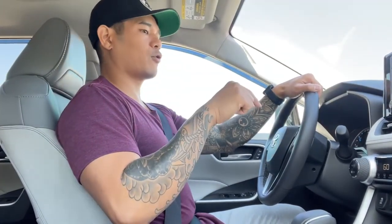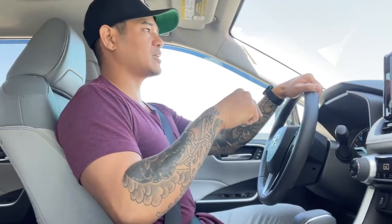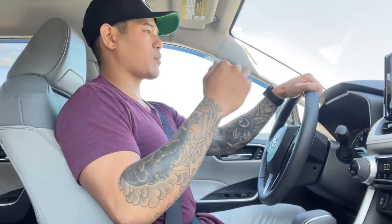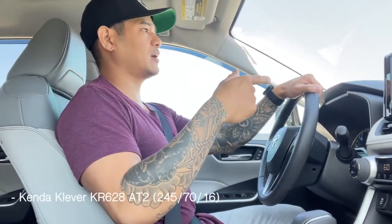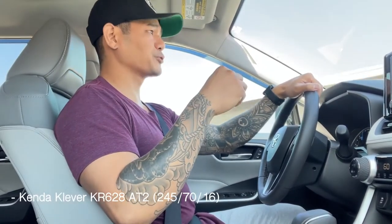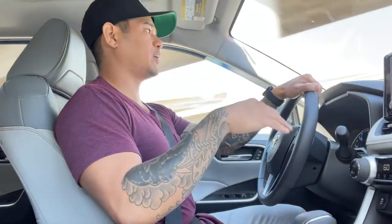They're going to do a 2-inch Ready Lift along with 16x8 plus 20 Fuel Vector wheels. Right now my RAV4, since this is a premium, it has 18-inch wheels — 18 by 7s. I'm going down to 16 by 8s so I have a larger sidewall on my tires, and I'm going to wrap them with Kenda Klever KR628 all-terrain tires. Those are going to be 245/70/16s.